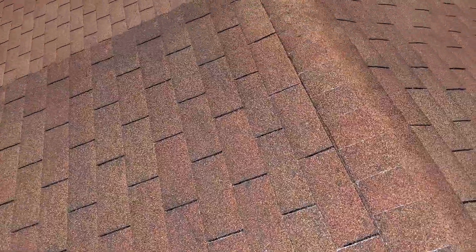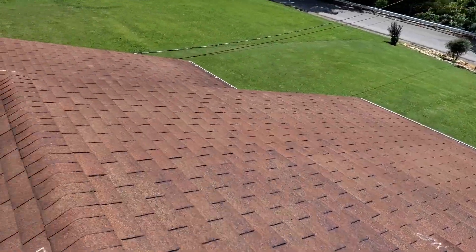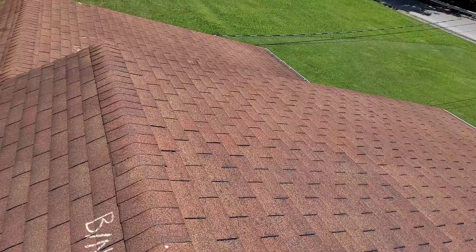Again, we're at 60 Beverly Hills Drive, the Miller Residence. There are no storm-related damages to this roof, and that is everything that is on this roof.